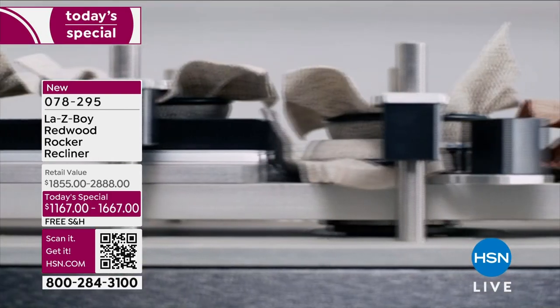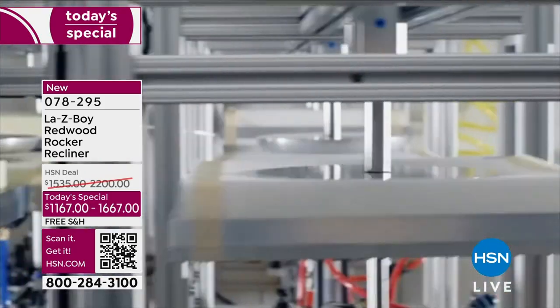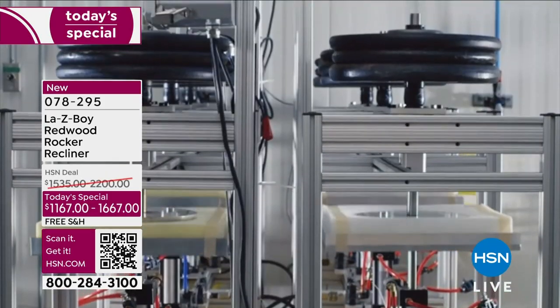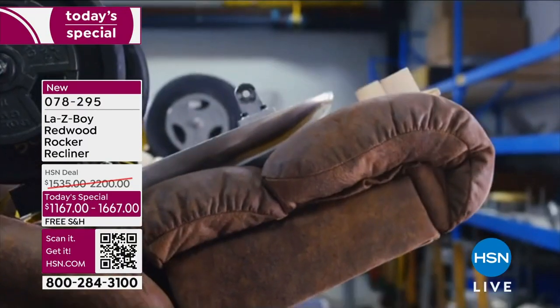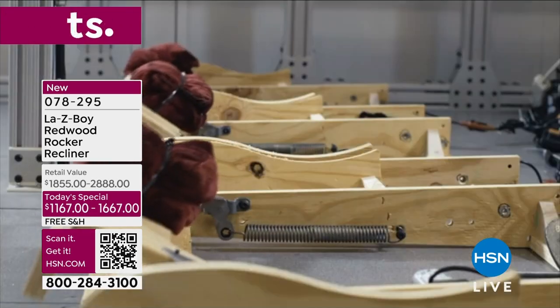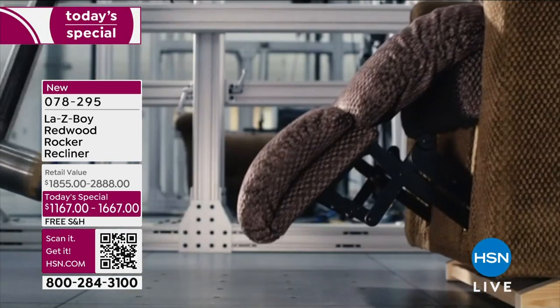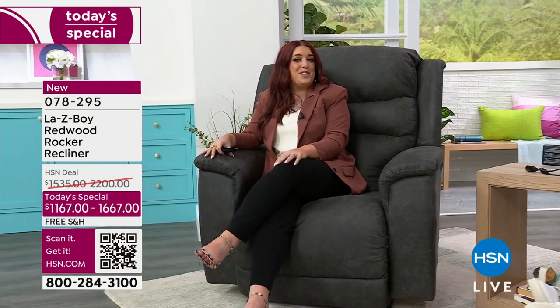One of the things we put a lot of focus on is testing. We have a lifetime warranty on all springs, parts, frames, and mechanisms. We really want to make sure we're testing those things so you'll have the piece for years to come. In our stores we have customers who have had their chairs from 30 years ago, 40 years ago — it's really not uncommon. So it's something that's really exciting and special for us.